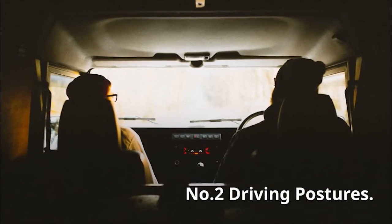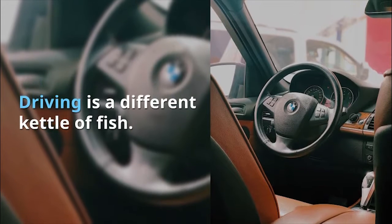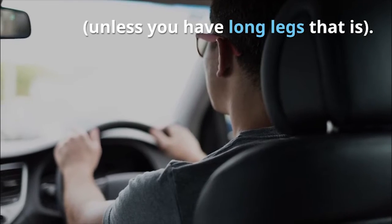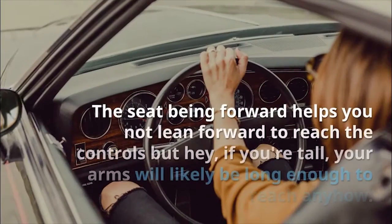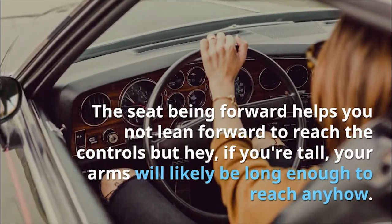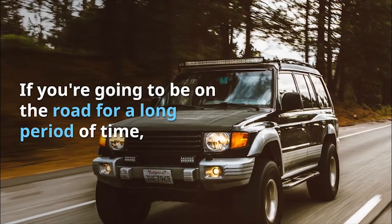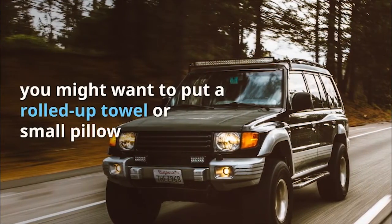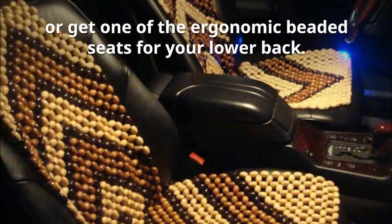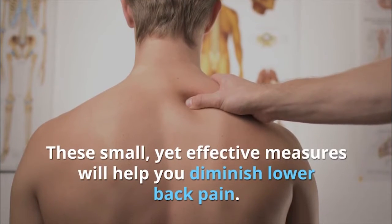Number 2: Driving Postures. Driving is a different kettle of fish. Do sit straight and move the seat forward, unless you have long legs — the seat being forward helps you not lean forward to reach the controls, but if you're tall, your arms will likely be long enough to reach anyhow. If you're going to be on the road for a long period of time, you might want to put a rolled-up towel, a small pillow, or one of the ergonomic beaded seats for your lower back. These small yet effective measures will help you diminish lower back pain.